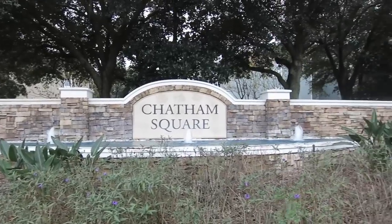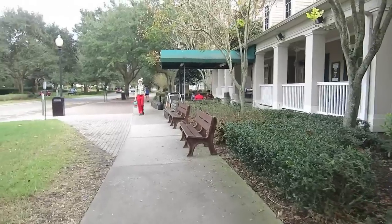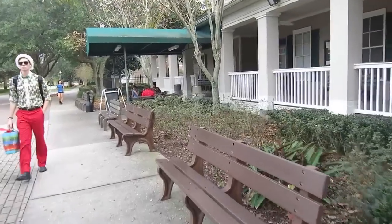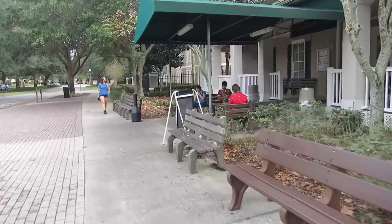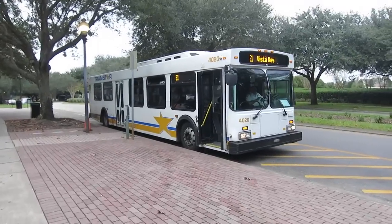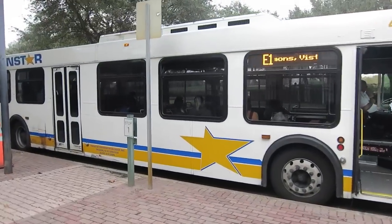Here is the front of Chatham. Our lovely bus stop — if you don't have a car, this is where you go. This is where TransStar picks you up and takes you to work, or leisure if you're going to the parks. Or say you have to go to Walmart, this is the place. Here is one of the buses we take — this is the E-bus, which will take you to Hollywood Studios.